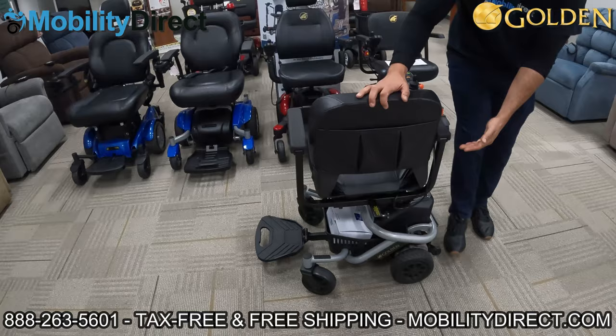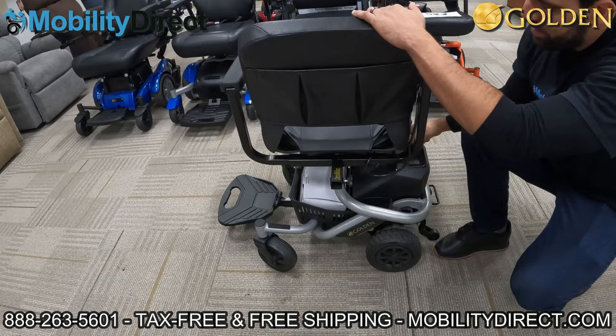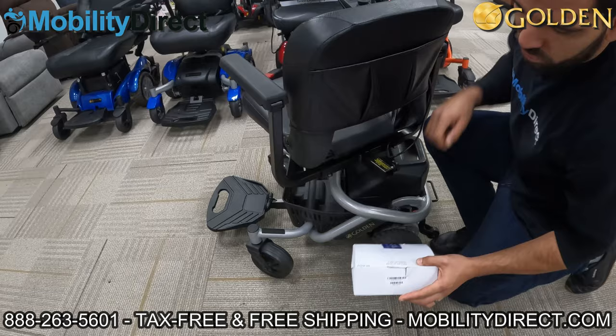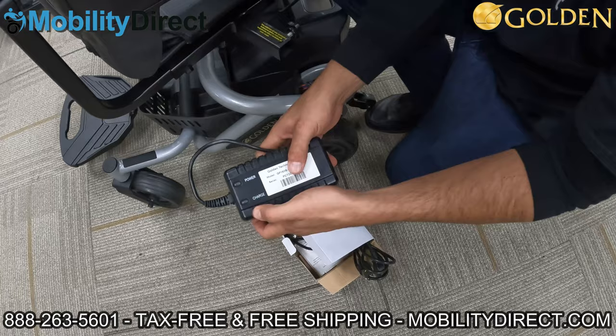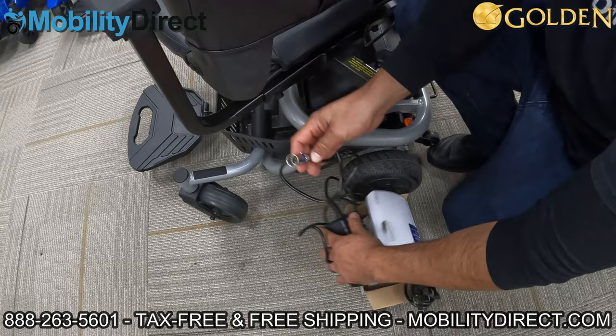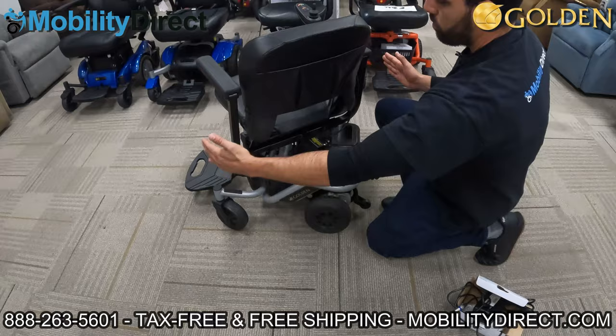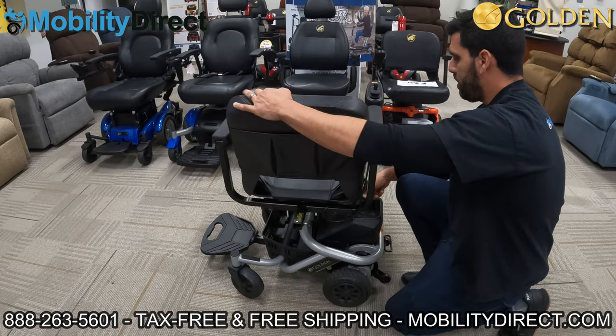It has flip-up armrests, and you can rotate the seat 180 degrees. There's a lever on the right that you push down and lock into several different positions — you'll hear it click into place. With the seat facing rear, I want to show you the universal accessory port, which is a one-inch square, so you can attach oxygen tank holders, walker holders, a rear cage-style basket, and more. It also comes with its own basket underneath. The charger is a universal charger — red when charging, green when fully charged. The armrests also have width adjustments via thumb screws so you can bring them out or closer together.